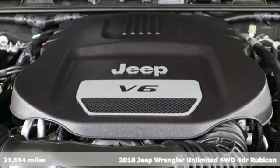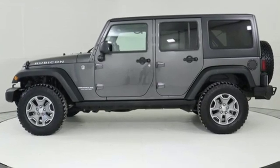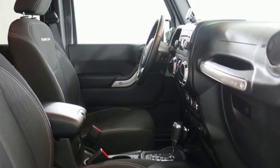It's equipped for all your driving needs and wants. V6 engine, leather steering wheel, AM-FM satellite radio, auto dimming rear view mirror, manual tilting steering column.